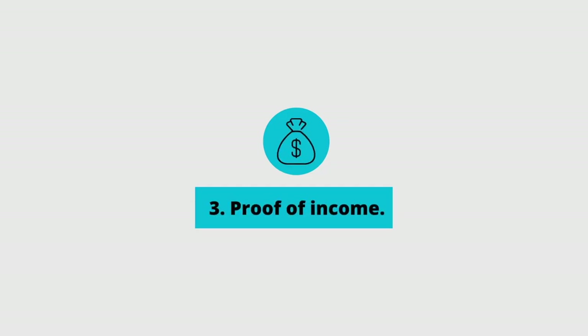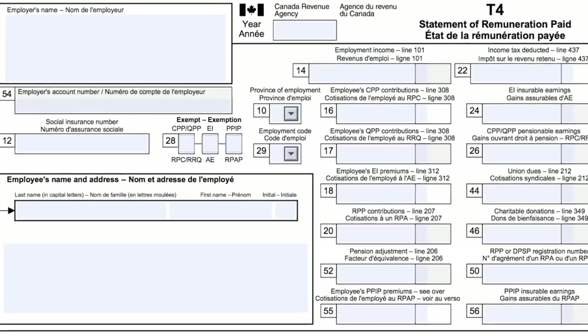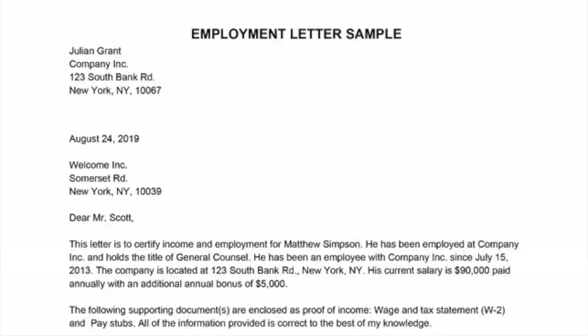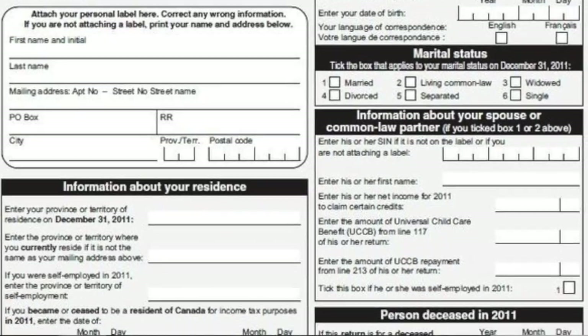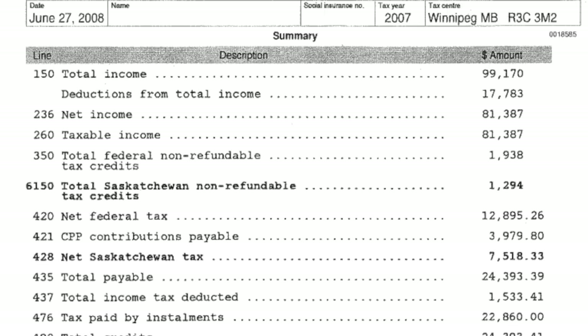The third item on your list should be your proof of income. If you're an employee, that should be your T4s, some recent pay stubs, and a job letter confirming your employment with that company. If you're self-employed, you want to submit the last two years of your T1 generals and your last two notice of assessments.